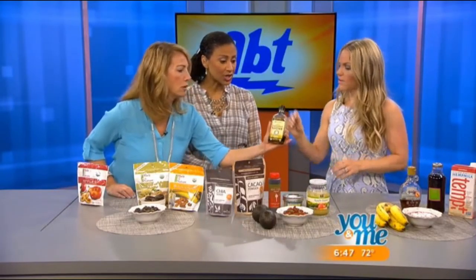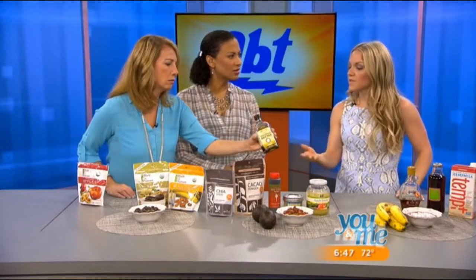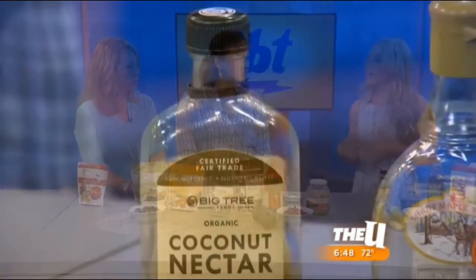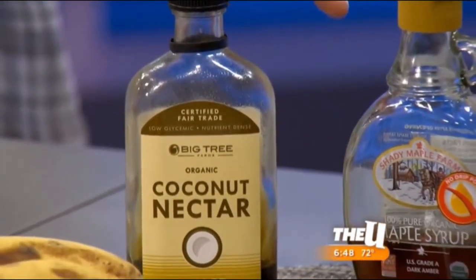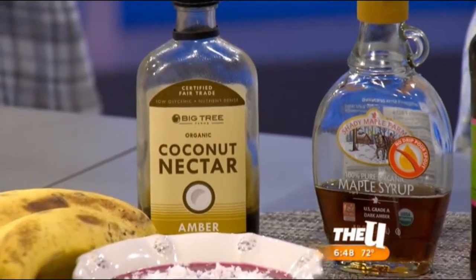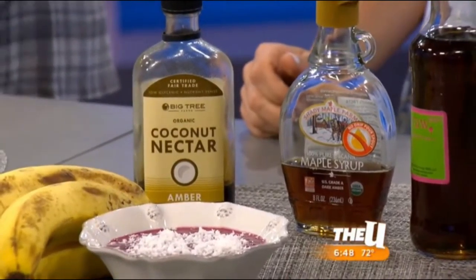Coconut nectar looks just like maple syrup but has a slightly lower sugar profile and is a bit less refined. Maple syrup and agave are very similar — a lot of liquid sugars are automatically going to be healthier than granule sugars. Ashley notes that liquid sweeteners are generally a better choice overall.